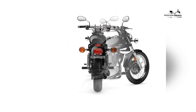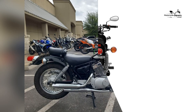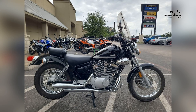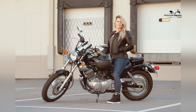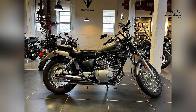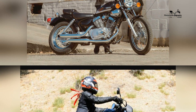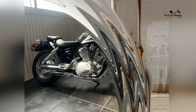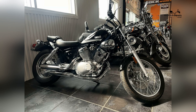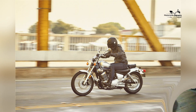Classic Cruiser Styling: The 2023 Yamaha V-Star 250 features classic cruiser styling that pays homage to the motorcycles of yesteryears. With its flowing lines, teardrop-shaped fuel tank, and chrome accents, the V-Star 250 exudes an air of nostalgia and elegance. The bike's spoke wheels, swept-back handlebars, and valance fenders add to its classic cruiser aesthetics. Whether cruising through city streets or embarking on leisurely rides, the V-Star 250 captures the essence of traditional motorcycling and turns heads with its timeless design.